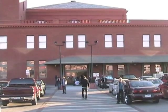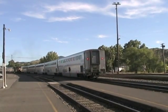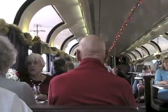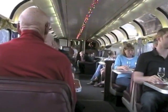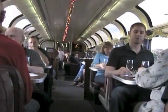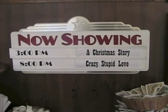Be sure you get on the train on time, or it'll leave without you. On some long-distance trains, there's even a movie theater in one of the cars.